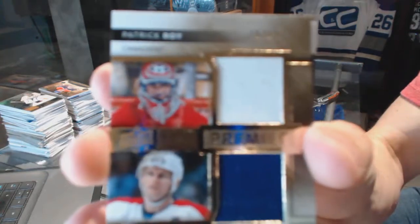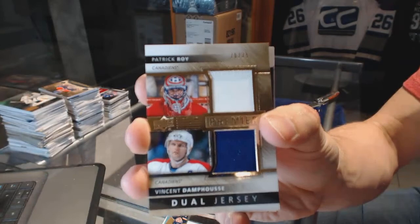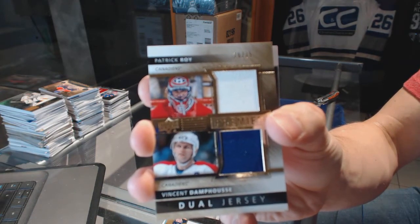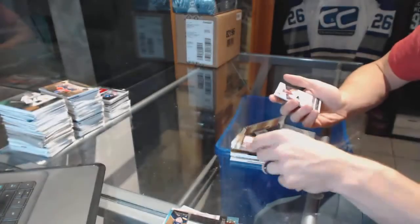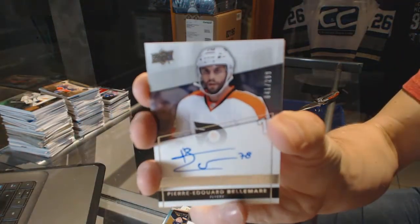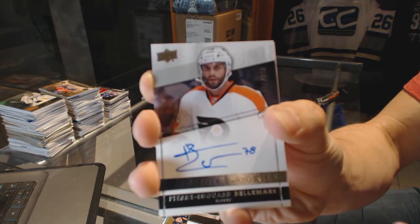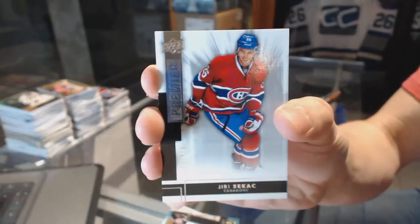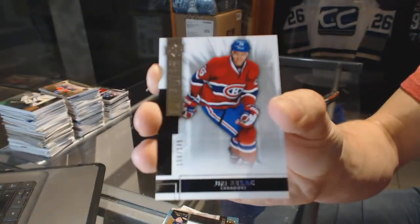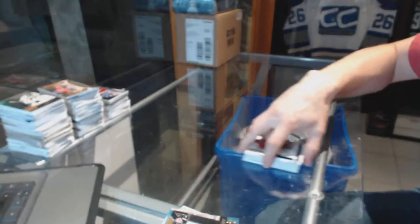Dual jersey numbered to 75 for the Montreal Canadiens, Patrick Maroon and Vinny Domfus. Rookie autograph numbered to 299 for the Philadelphia Flyers, Pierre-Edouard Bellemare — the French Prince. And a base rookie numbered to 249 for the Montreal Canadiens, Yuri Siketsch.